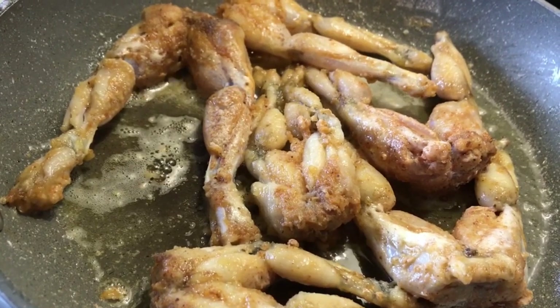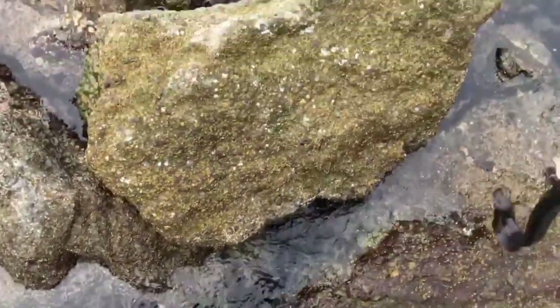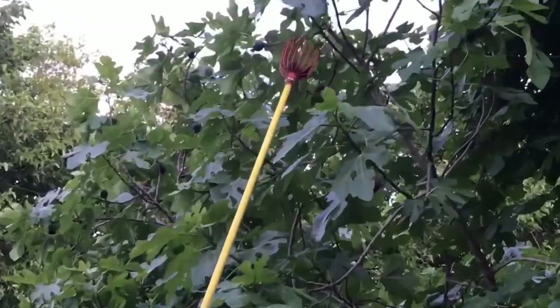Before we get into this amazing frog adventure, we've got to tell you what we've been up to. First, we headed out and got a whole bunch of monkey-faced pricklebacks, including our personal best. Then it was off to the lake to do a little freediving for swamp lobsters.